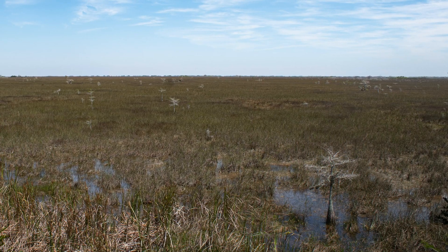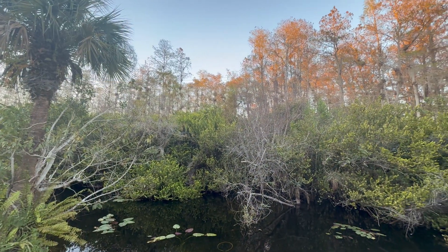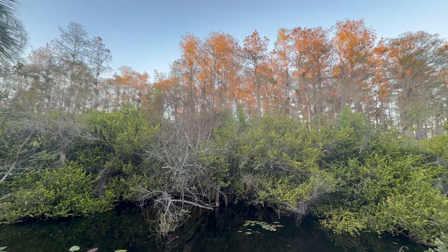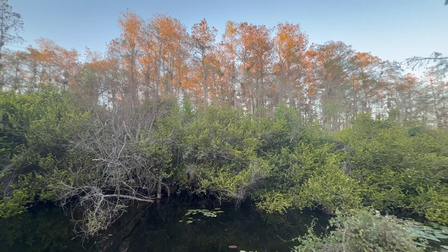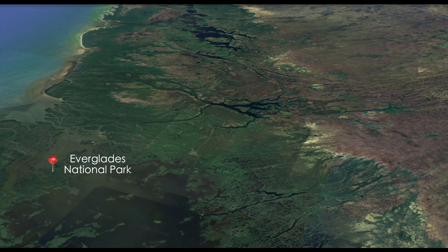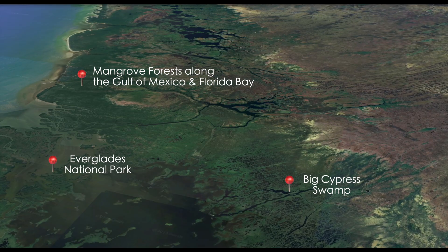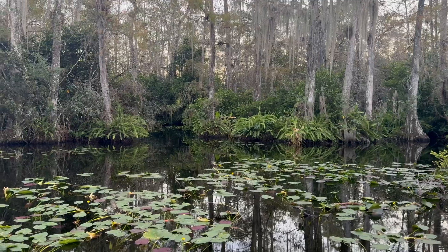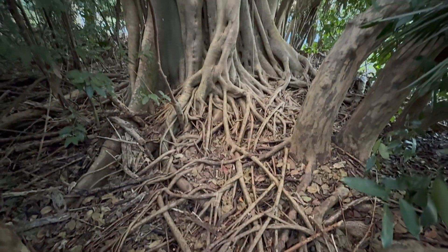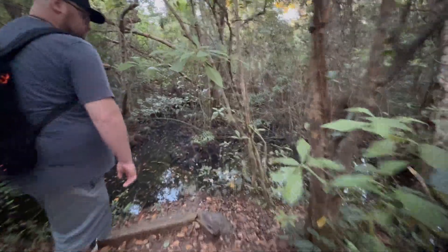The Everglades, often referred to as the River of Grass, is a vast, intricate subtropical wetland ecosystem spanning approximately 2 million acres across central and southern Florida. It includes areas such as Everglades National Park, Big Cypress Swamp, and the mangrove forests along the Gulf of Mexico and Florida Bay. This amazing area is characterized by its slow-moving shallow waters and diverse array of habitats.